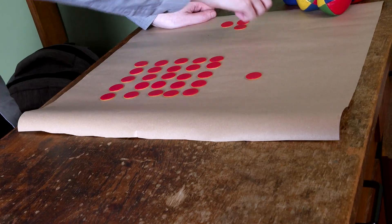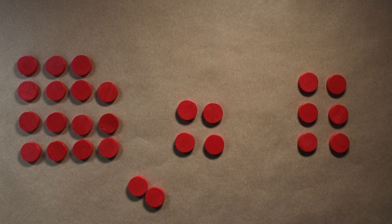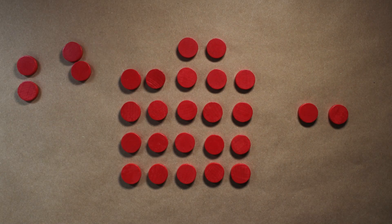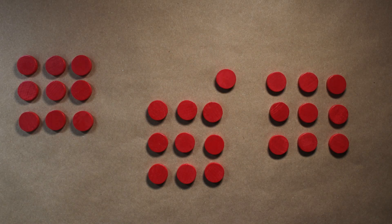27 needs three squares — it could be 25, 1, and 1, or more interestingly 9, 9, and 9. Then 28 needs four squares: it could be 25, 1, 1, and 1, or it could be 9, 9, 9, and 1. So again, some numbers need four squares, some can be done better, but there are no numbers that need five squares.